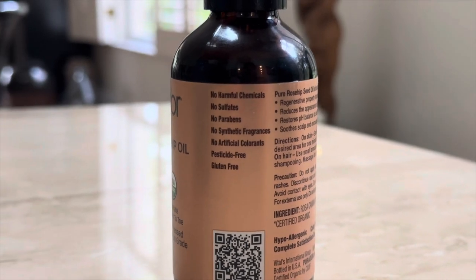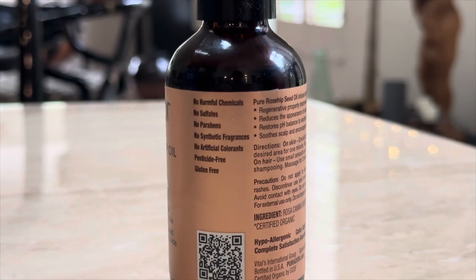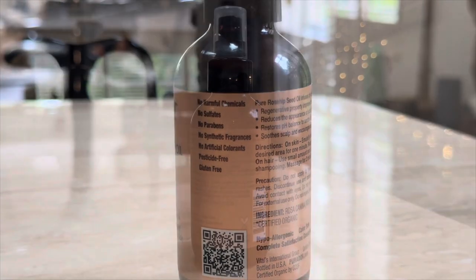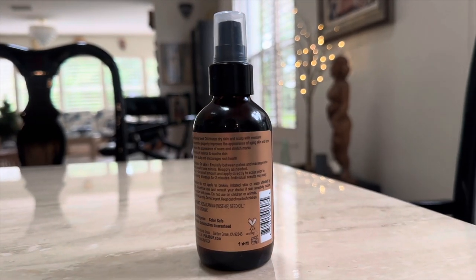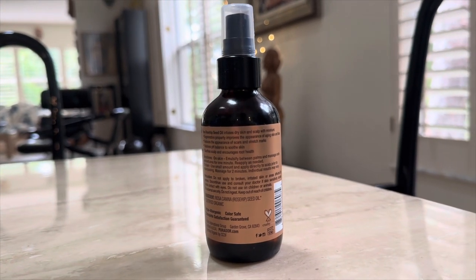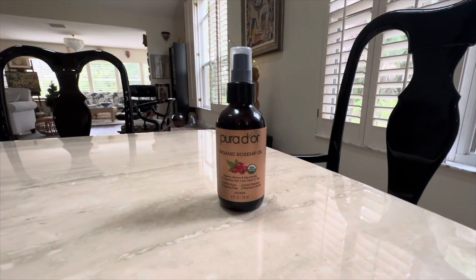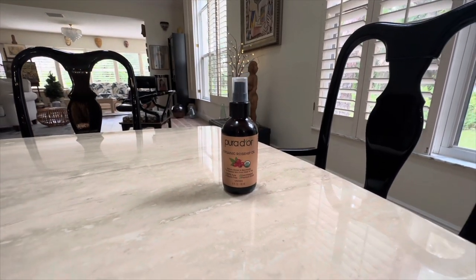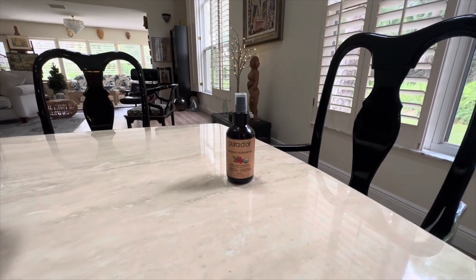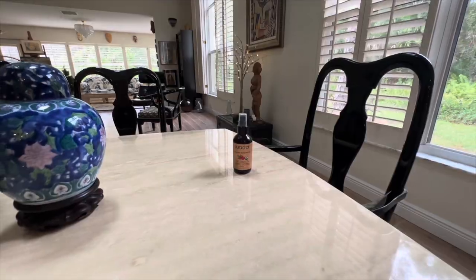Just listen to your skin's needs and adjust accordingly. That's the story behind the Pura Dior Organic Rosehip Seed Oil. With research-backed benefits and a brand you can trust, it's an essential part of my skincare routine. Skincare is a journey and finding the right products is key, so you may want to give it a try and see if it's right for you.